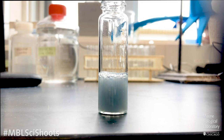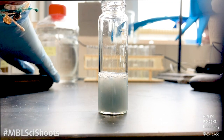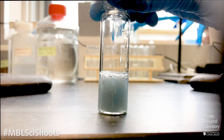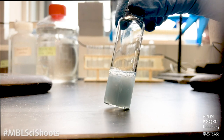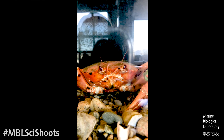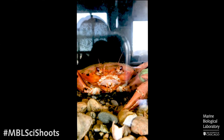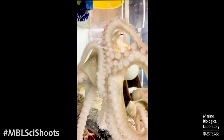Most people know that horseshoe crab blood is blue. The reason it has that blue hue — sort of a baby blue color — is that there's a protein in the blood called hemocyanin, the molecule that carries oxygen to the tissues in the body. Because it's copper-based, it has this bluish tinge. Horseshoe crabs aren't the only animals with this blue copper-based blood — other arthropods, crustaceans, and even cephalopods or mollusks have this blue copper-based blood as well.